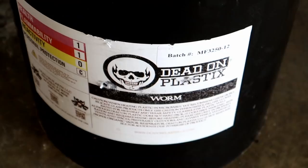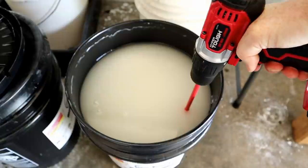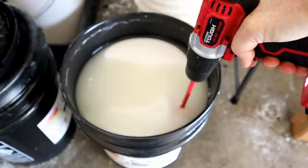Dead On Plastics worm blend today - let's go! Got a little stir action happening because we're making some stick worms with salt - we're breaking all the rules today. With the nice new banner in the background, today is sort of a bait maker's blog. I just want to make some stick worms, and I'm never in the mood to make stick worms because generally you have to put salt in them.